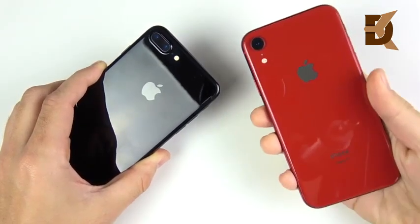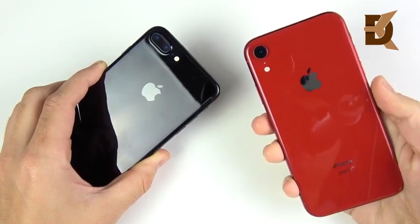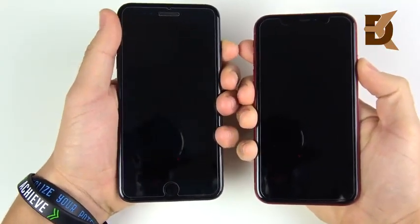Welcome to my iPhone 7 Plus versus iPhone XR speed test. Let's begin with a boot up test in 3, 2, 1.